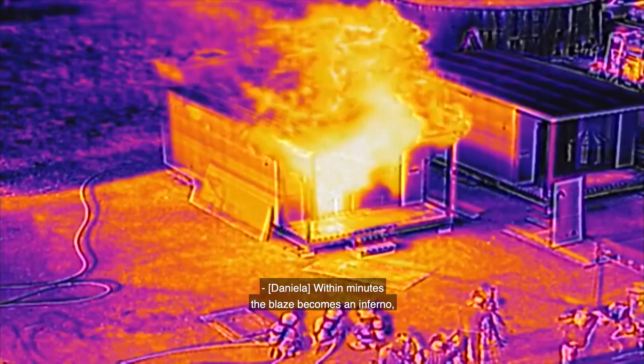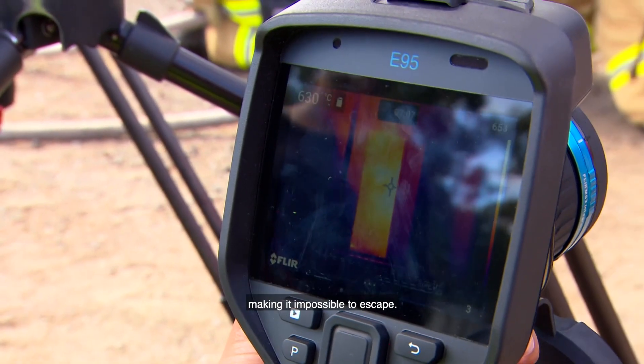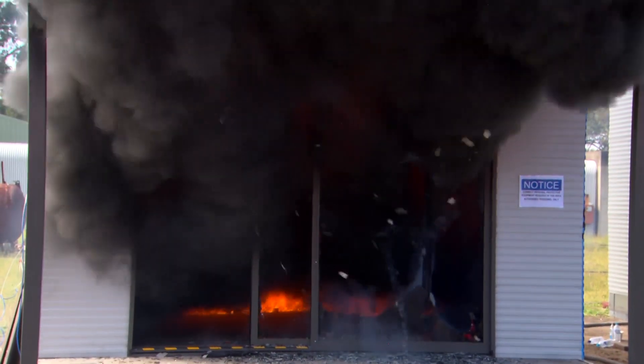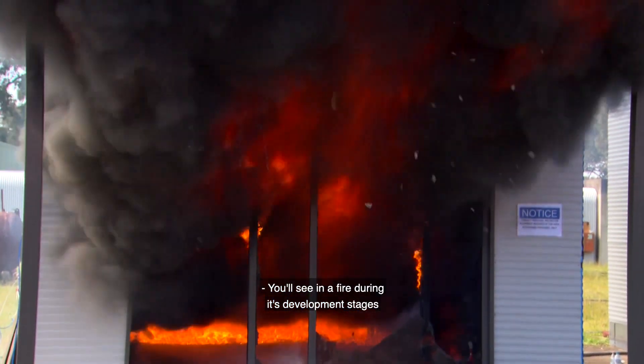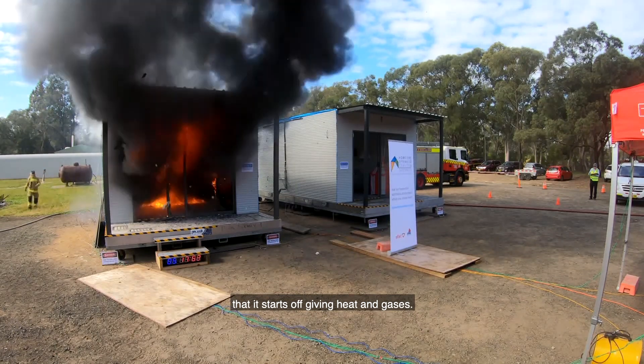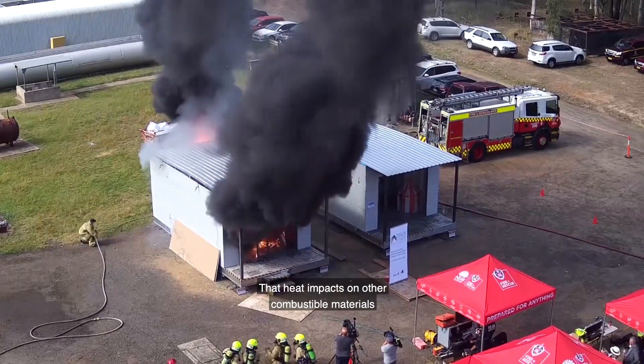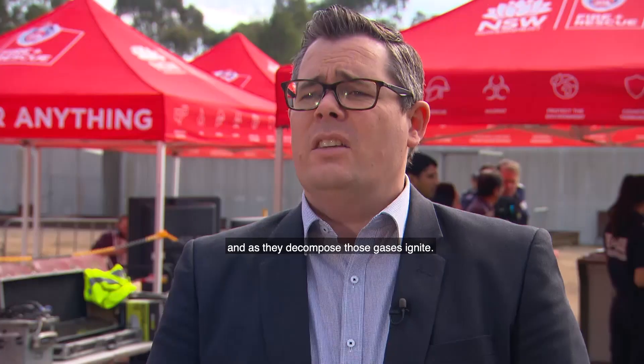Within minutes the blaze becomes an inferno, making it impossible to escape. During a fire's development stages, it starts off giving heat and gases. That heat is reflected around the room and impacts on other combustible materials, and as they decompose those gases ignite. Once all the combustible materials have ignited, that's when we've reached flashover. It can be quite a dramatic event.